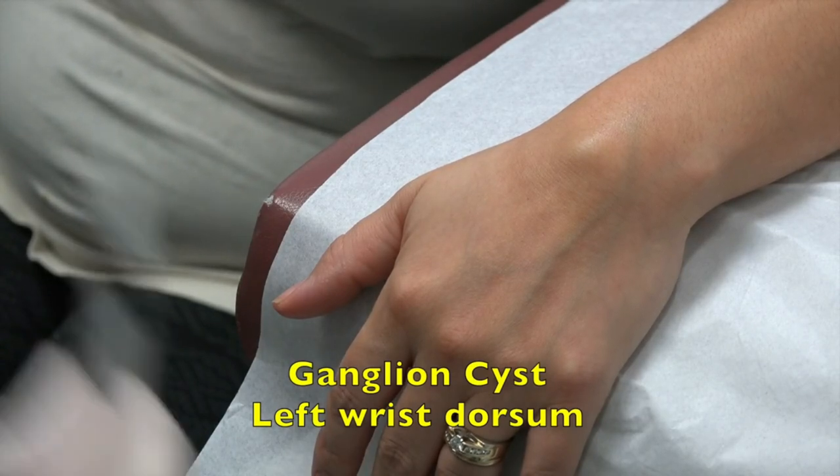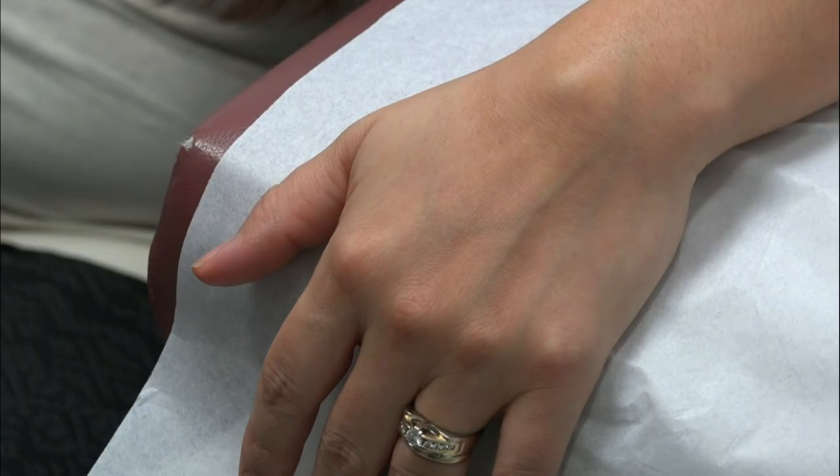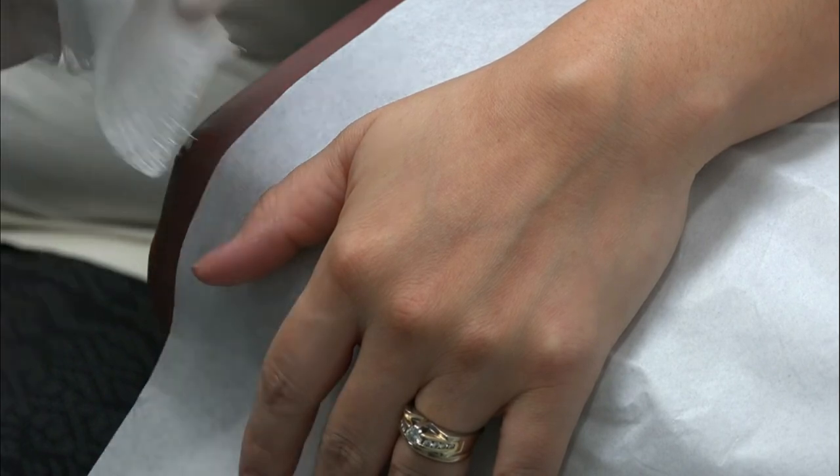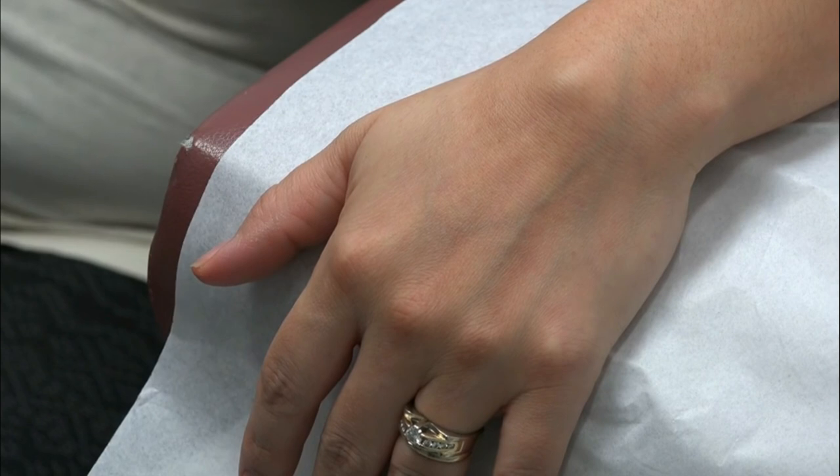Does it hurt? No, it doesn't. Has it ever drained or popped or anything like that? Nope. You don't have to watch if you're a little bit nervous. This is a ganglion cyst. We're going to give you a little numbing first and then we're going to see if we can aspirate this.